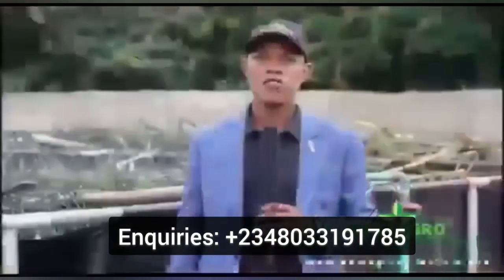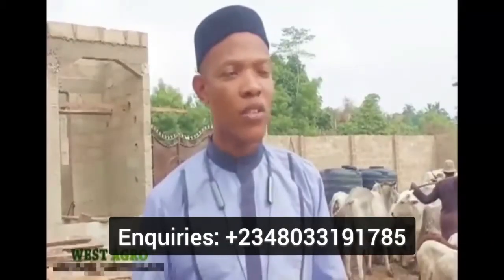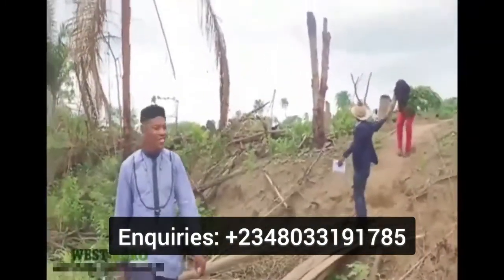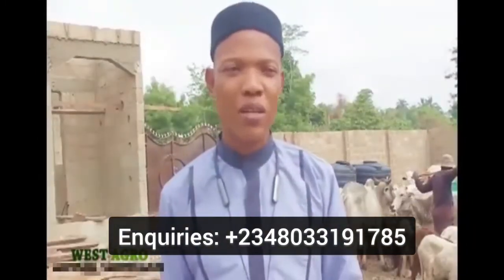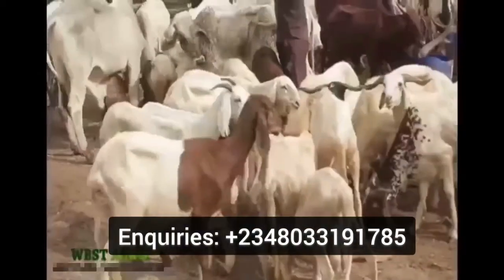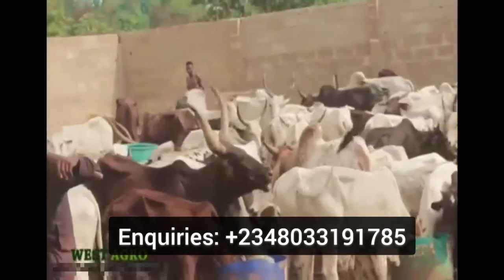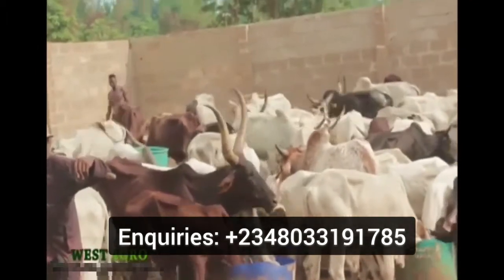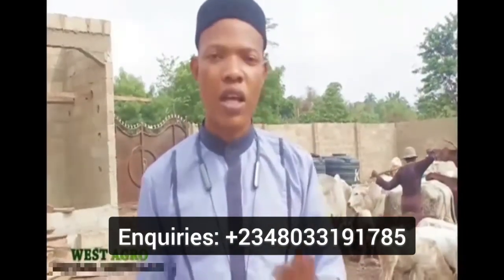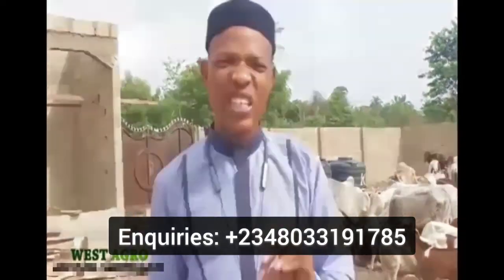West Agro farms offers an opportunity for individuals and corporate bodies to partner with us. This is a huge project — our intention is to slaughter a minimum of 1,000 cows per week from our abattoir. You can earn as much as 40% every six months inclusive of your capital; invest one million, for instance, and get 400,000 back every six months for three good years. Your returns are fully guaranteed by West Agro farms, and all our cattle are fully insured.